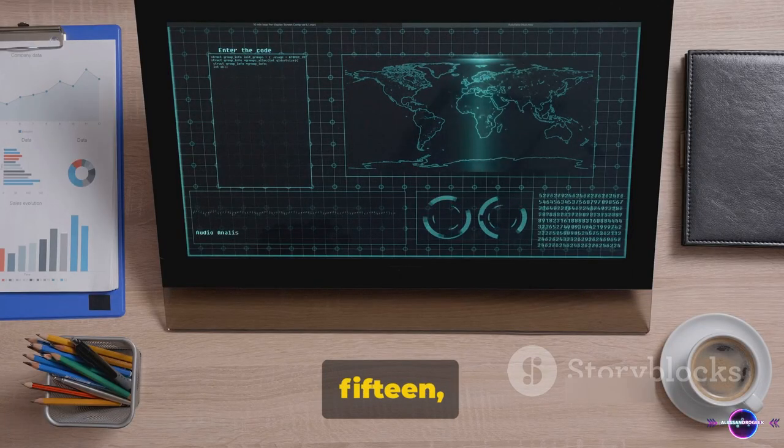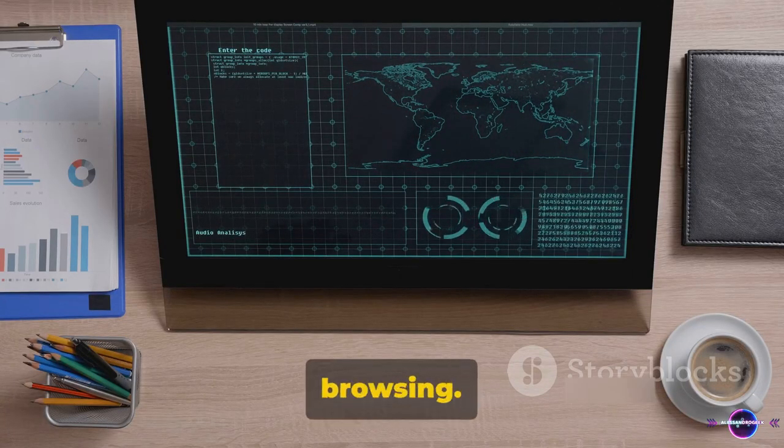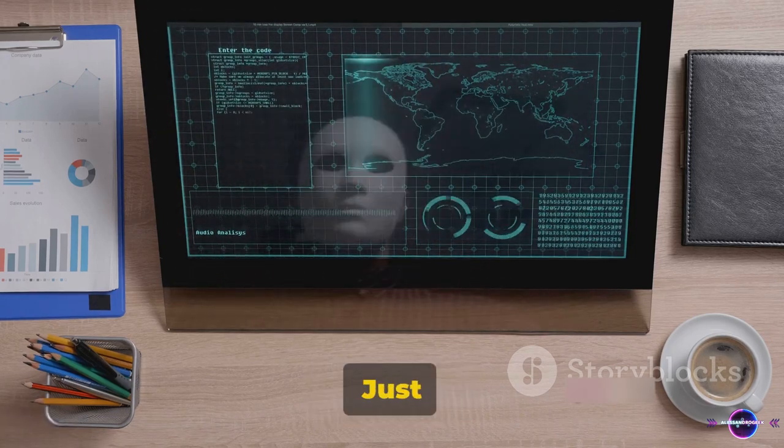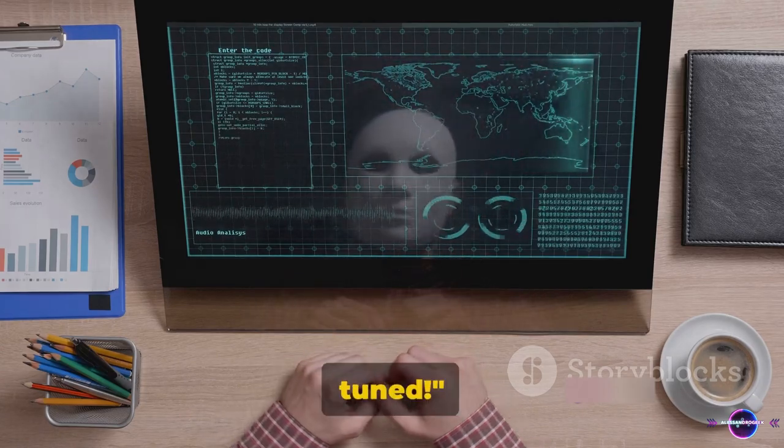Finally, tip 15: Use incognito mode for private browsing. This can keep your browsing history, cookies, and site data private. Just five more tips to go — stay tuned.